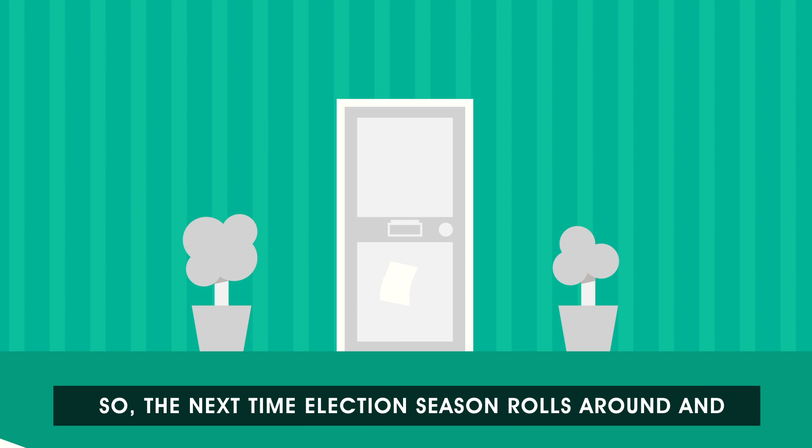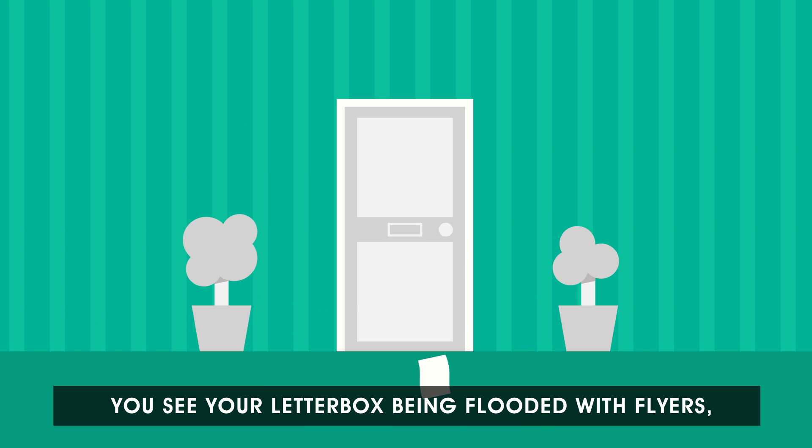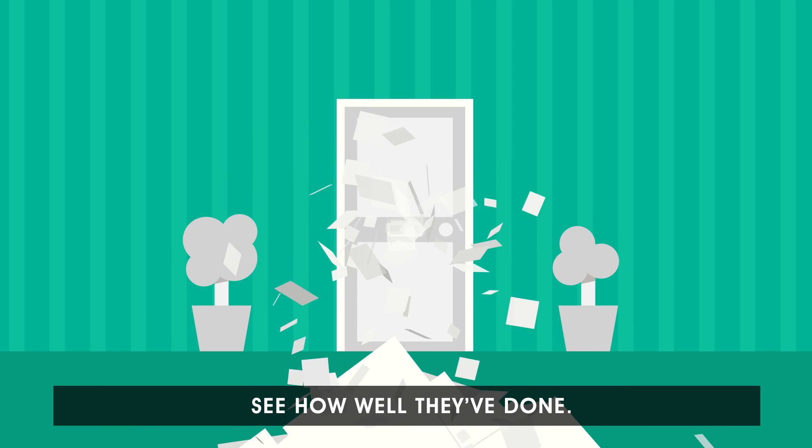So, the next time election season rolls round and you see your letterbox being flooded with flyers, take a closer look at their bar charts and see how well they've done.